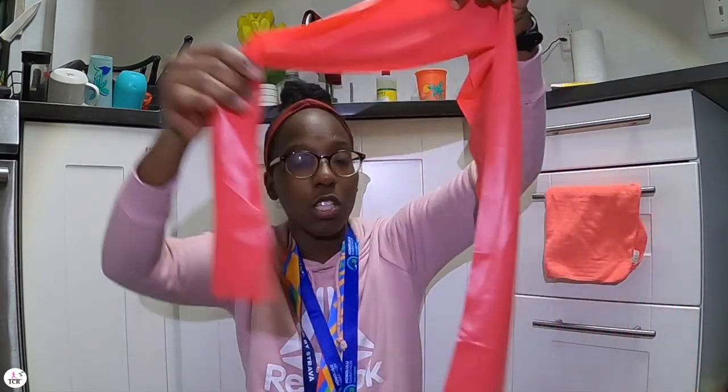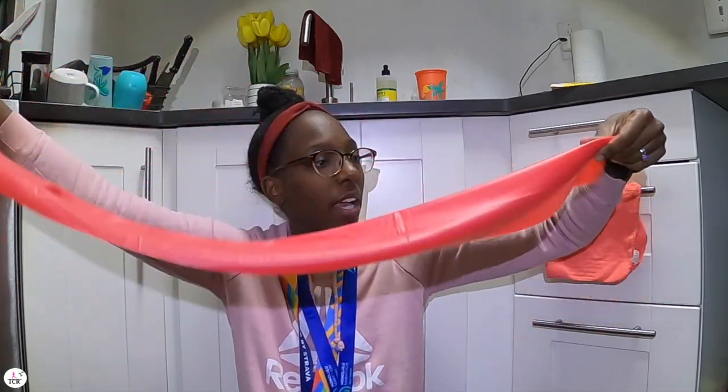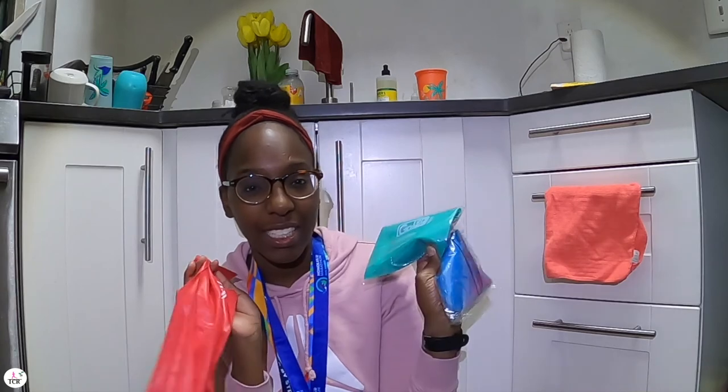I also bought these flat fit resistance bands — I got to show you the other stuff I bought from Target. They are super duper long. I have three sizes: light, medium, and heavy. You guys are going to see all the workouts I do with these. I am excited for that!